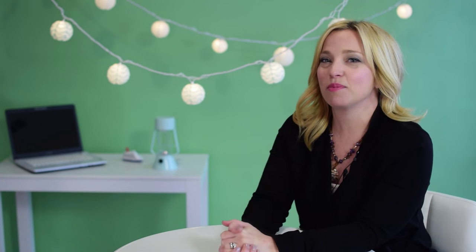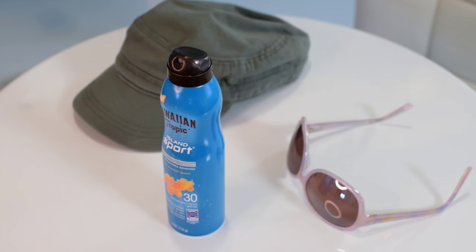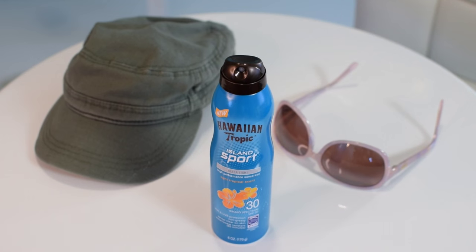It's easy to forget that it can be sunny and bright in Alaska, and the summer days are long, so don't forget to pack sunscreen, sunglasses, and a hat with a brim to protect your skin.